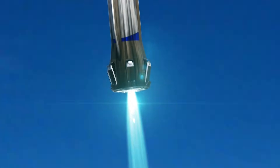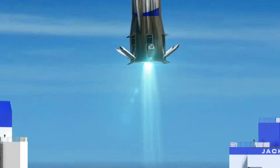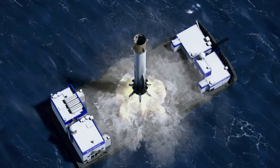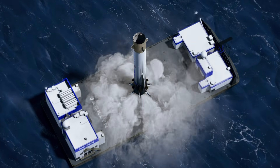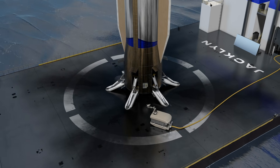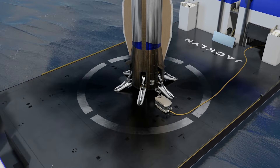The two outer engines will turn off, and the center engine will execute the final, controlled maneuver onto the landing platform. The vessel will return to Cape Canaveral to prepare for its next mission.